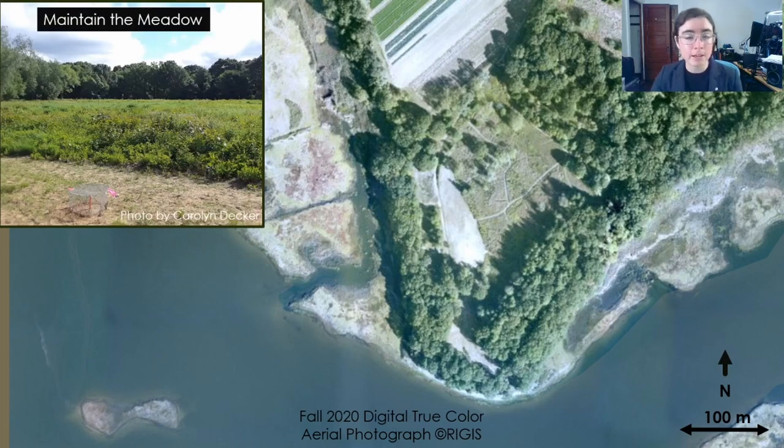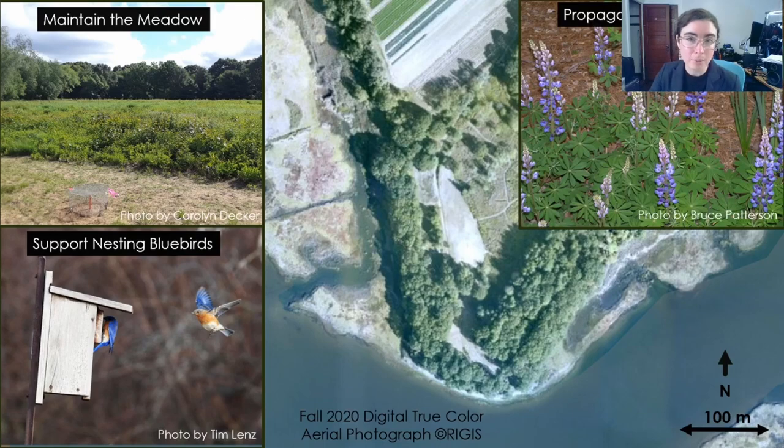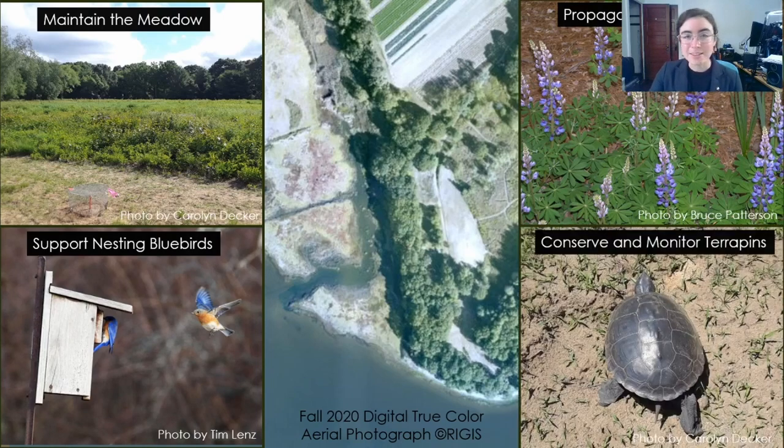These meadows are maintained via mowing to keep them from growing up into forest, and this supports a lot of shrubland birds, mammals, wildflowers, and pollinating insects. One of the birds that the managers aim to support in these meadows are eastern bluebirds. The site is also an increasingly important place where managers are trying to establish and propagate the wild lupine, which is declining in most New England states and requires very specific sandy soil conditions. And of course, the top priority and the reason I got involved is the terrapins. The largest known remaining terrapin population in Rhode Island has been conserved and monitored by local experts in that community science group for over 30 years.